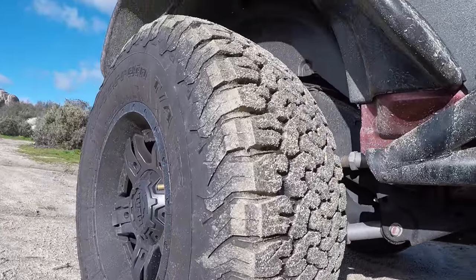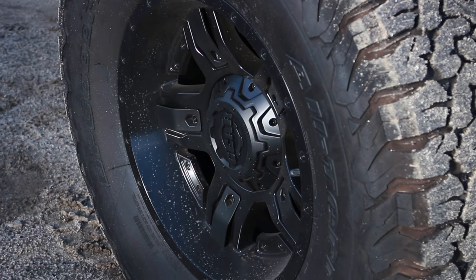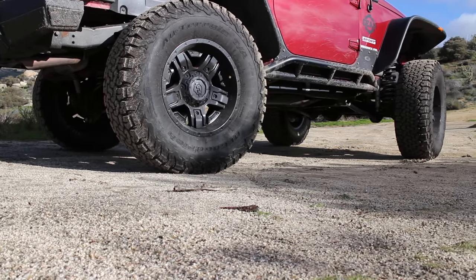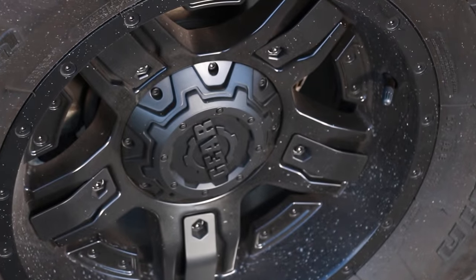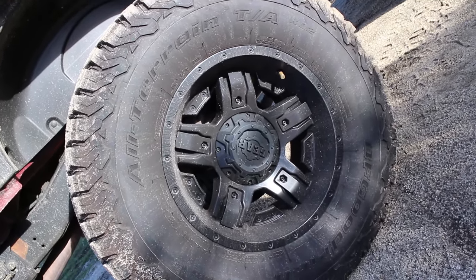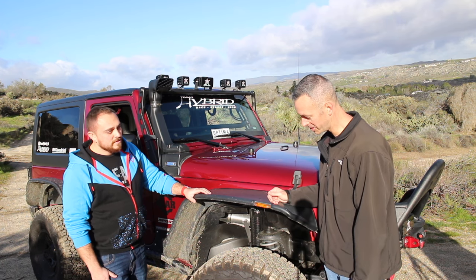Let's talk wheels and tires. I went with BFGoodrich KO2s — probably the best tire I've had. I've run Pro Comps, Goodyears, mud terrains, all-terrains — the KO2 has been my favorite so far. Zero problems, tons of traction in snow, mud, dirt, sand, and especially rain. They're wrapping a Gear Alloy 740b — 17 by 9 inches — from my wheel sponsor. They had such a cool rugged look that matched the style I was going for.